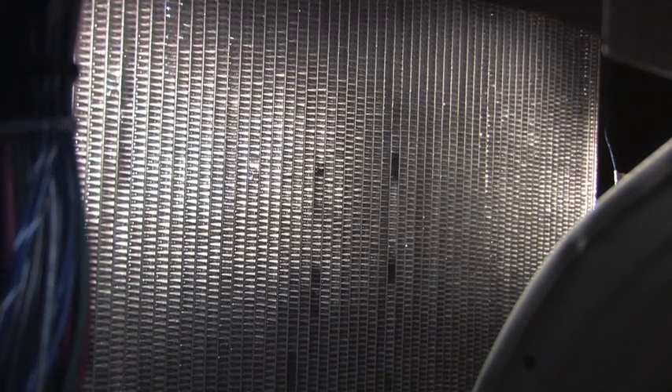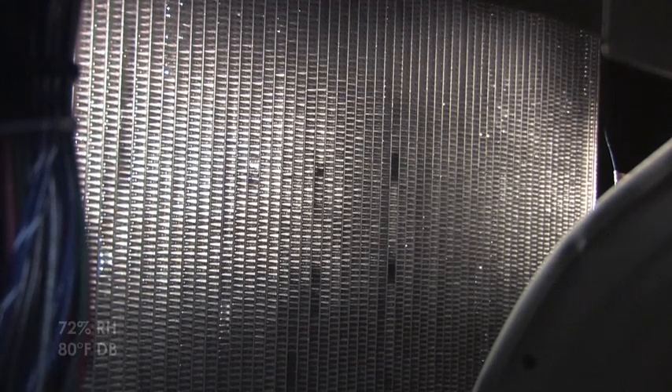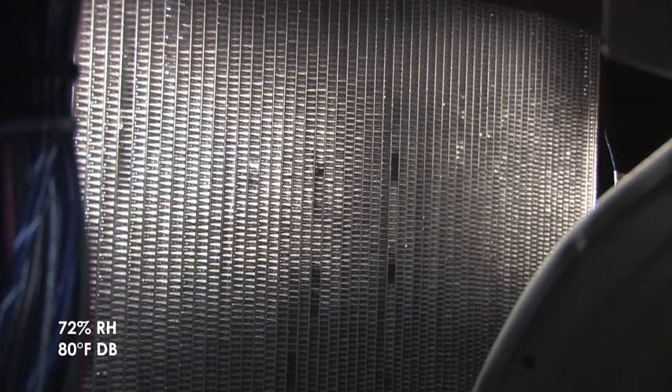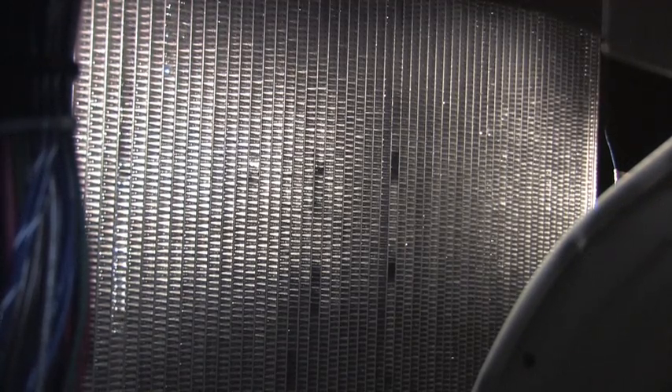As Intertech is the first HVAC company to harness the micro-channel coil as both a condenser and evaporator, we've received a number of questions on how it performs with condensate runoff. This video shows a 4-ton unit operating in high-stage cooling. The environment and performance factors are listed at the bottom of the screen. As you can see, the moisture rolls off the coil without issue, and even without the unit air filter adding restriction, the condensate gathers itself up and rolls down to be collected in the standard composite antimicrobial drain pan.